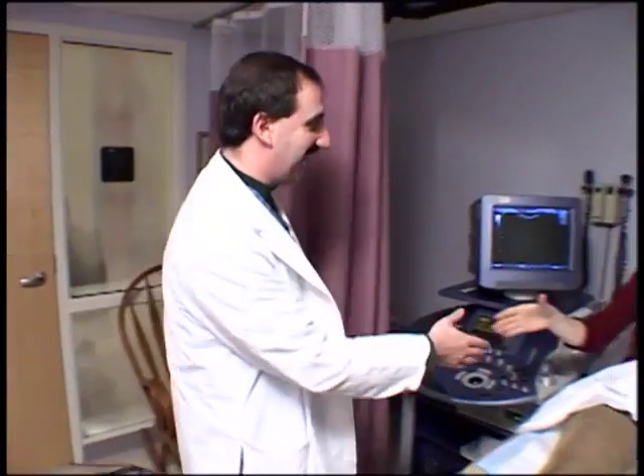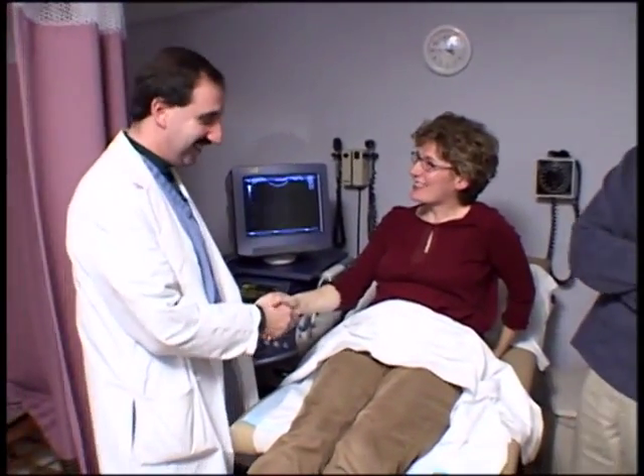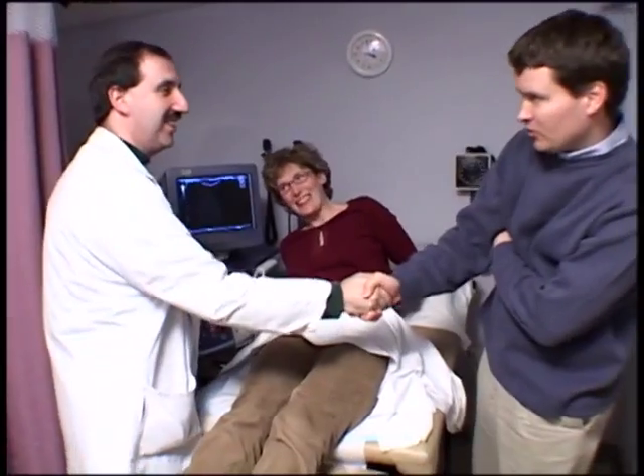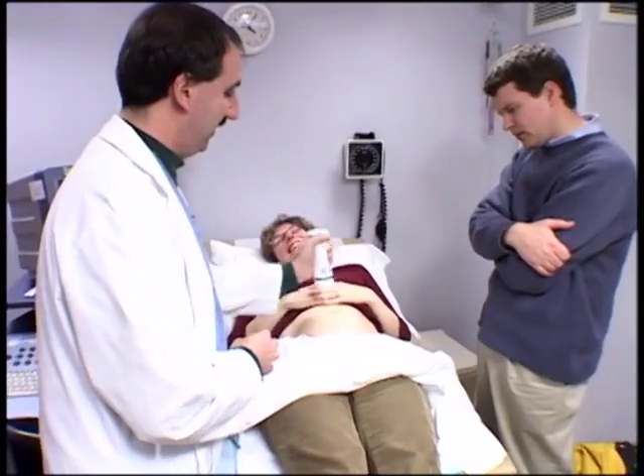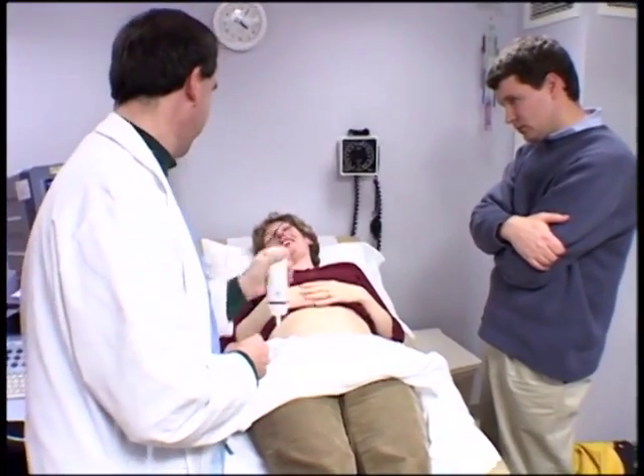During a routine prenatal visit, ultrasound is used to estimate fetal age, determine the position and growth of the baby, and the health of the placenta. The ultrasound uses sound waves to produce an image of the unborn child for analysis.